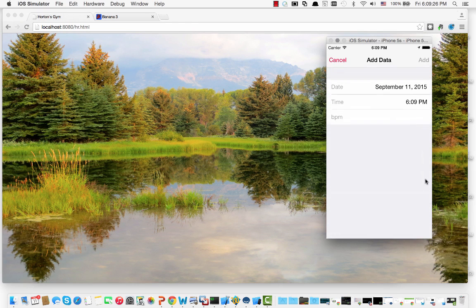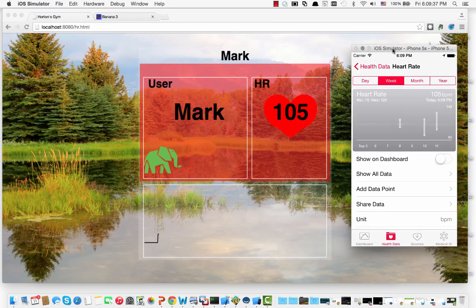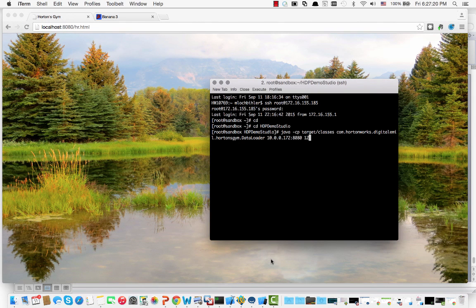The data is being evaluated through Storm and the PMML model. So if you look at entering a data point that's above a certain threshold, then you're going to actually get a different display on the Hortonworks Gym. And we can see from entering data from our iPhone that we can actually collect it, run it through a PMML model, and have it output to a dashboard.